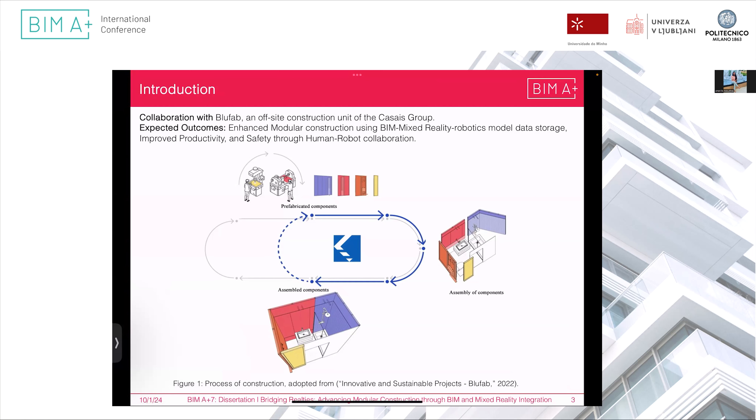The motivation and topic arise from research started by the Blue Fab company, which develops pre-fabricated components for kitchen and washroom units. They assemble them off-site and then transport them on-site. The aim is to automate construction by utilizing robotics and mixed reality, focusing on improving productivity, enhancing safety, and enabling human-robot collaboration.